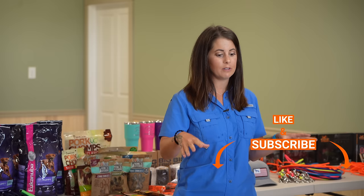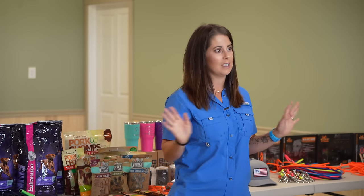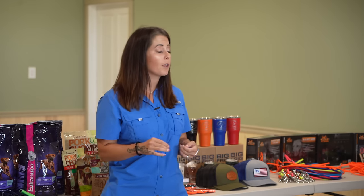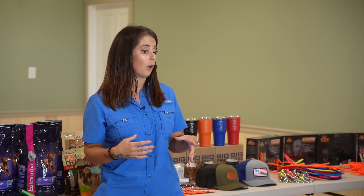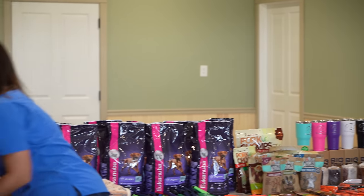Typically I start by going over generic information about things I'm going to be sending home with you guys. I know it's going to be hard to pay attention with these cute puppies in front of you distracting you, but please try. If you get home and feel like you missed something, let me know — I definitely want you to have all of this information. So I'm just going to grab one of my puppy send-home packets.